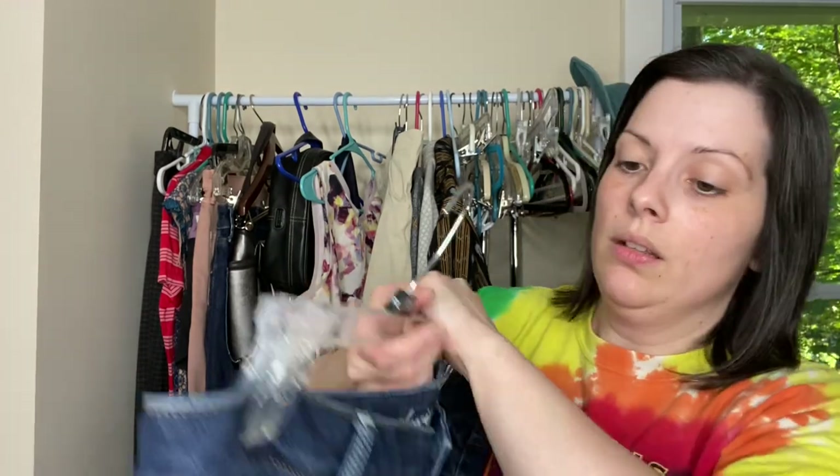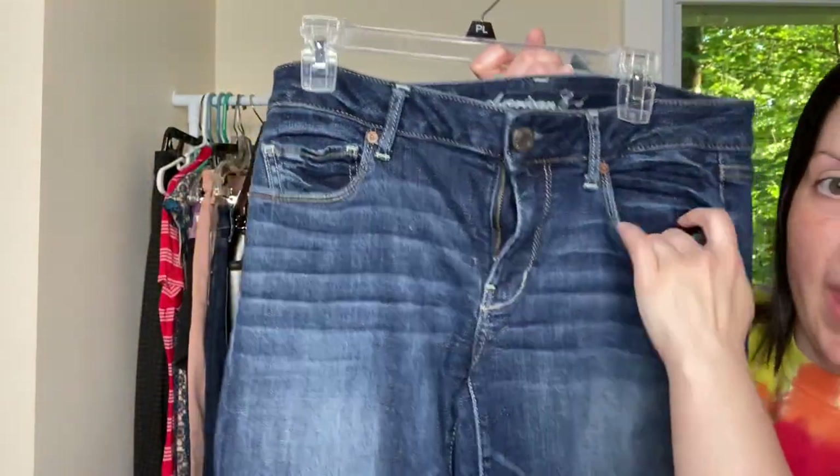Found these pair of American Eagle jeans. These are the Super Stretch Skinny and they are size 12. Gently used condition. I only paid a dollar for these at a yard sale.